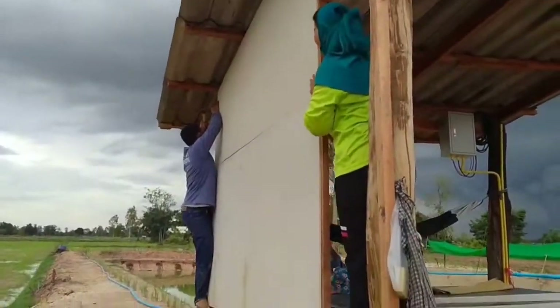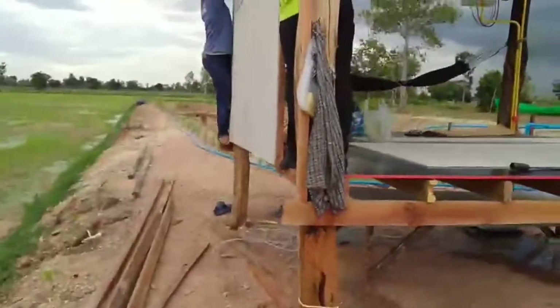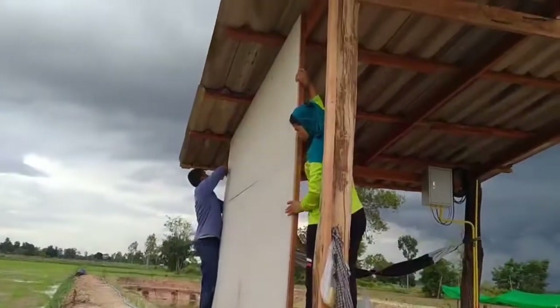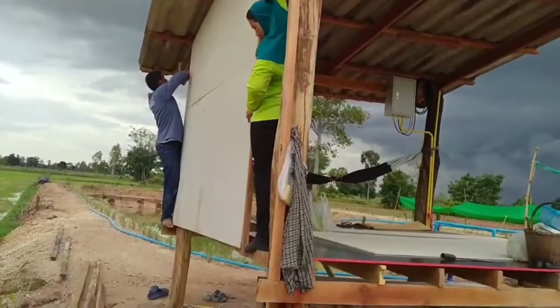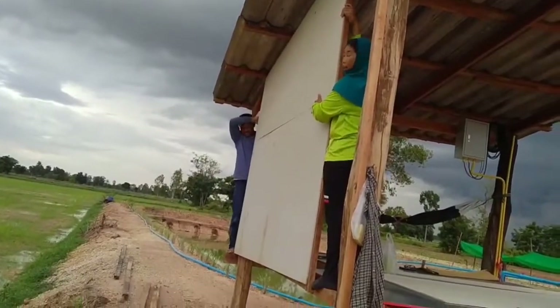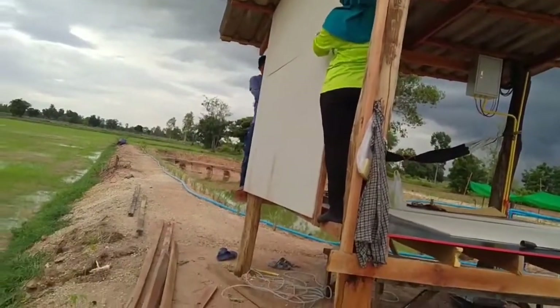Another panel going on. I'm going to turn the door down here.